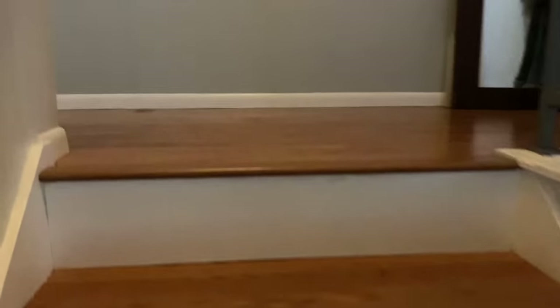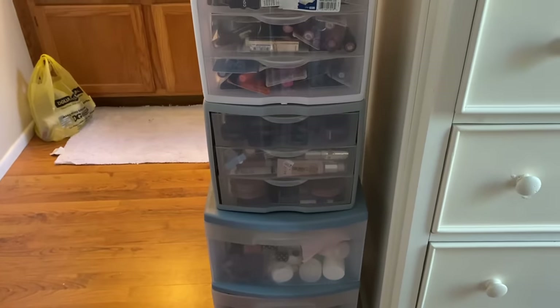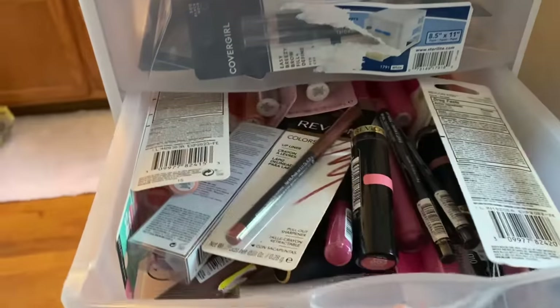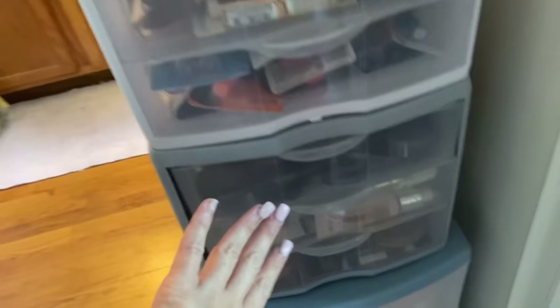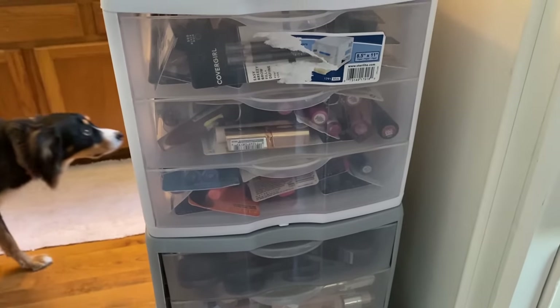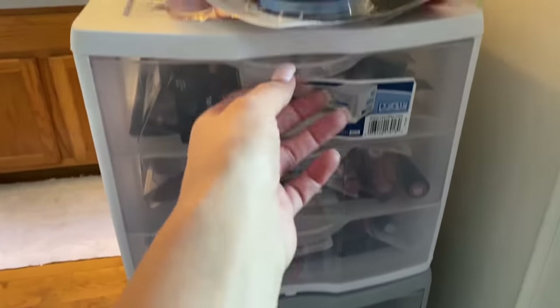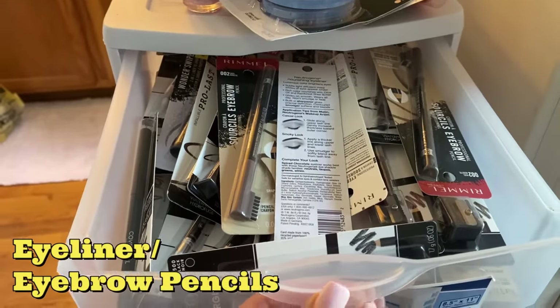Now we are going to go upstairs to the bedroom where I keep the rest of the stockpile. This is where I store all of my makeup. Right now I am in our daughter's room, Riley. So I keep my makeup in these small drawers here — it works perfectly. They are Sterilite containers. I would recommend getting two sets — it comes in three and three because I try to organize it as best as possible. I have all of my eyebrow pens and eyeliners, things like that in the top drawer.